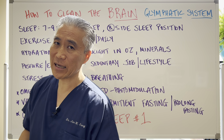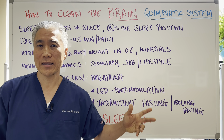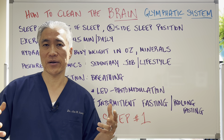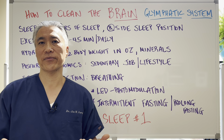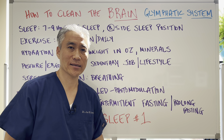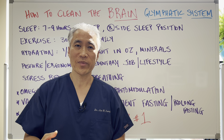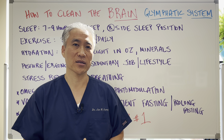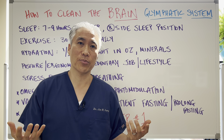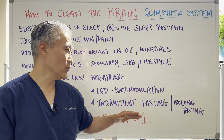LED lights — what we call photobiomodulation — can also help quite a bit by increasing blood flow to the brain. The penetration of these lights can be superficial, but you can increase blood flow superficially, thereby increasing blood flow to the brain. Intermittent fasting, as well as prolonged fasting, is also beneficial. Essentially, fasting puts your body into a state of autophagy — clearing cellular debris — so the glymphatic system is enhanced when we fast.